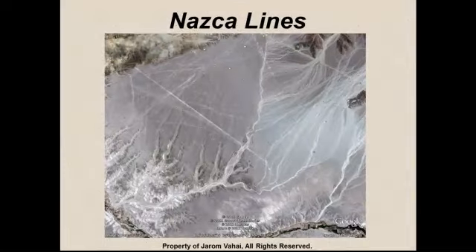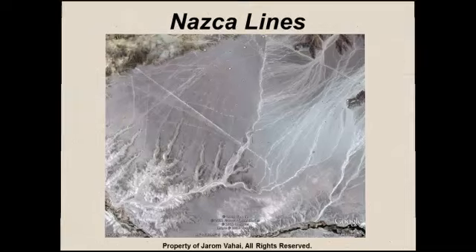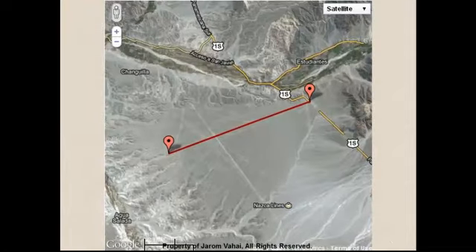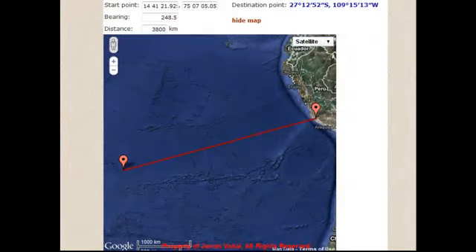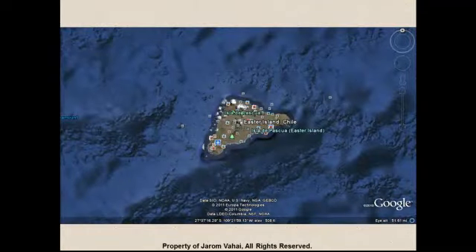The Nazca lines also do this. The Nazca lines are peculiar lines in the desert of Peru — very long lines, six to seven miles long. The two most prominent lines are our focus. The first one travels from east to west. If we follow that cross, it leads us to a destination point at 27 degrees, 12 minutes, and 52 seconds. That coordinate leads us to Easter Island. The coordinates of Easter Island are 27 degrees, 7 minutes, 16 seconds, and 109 degrees west.